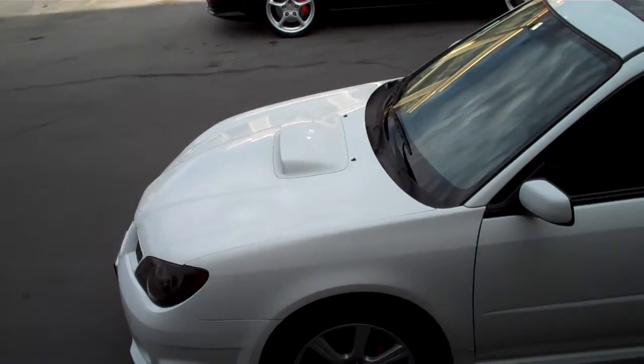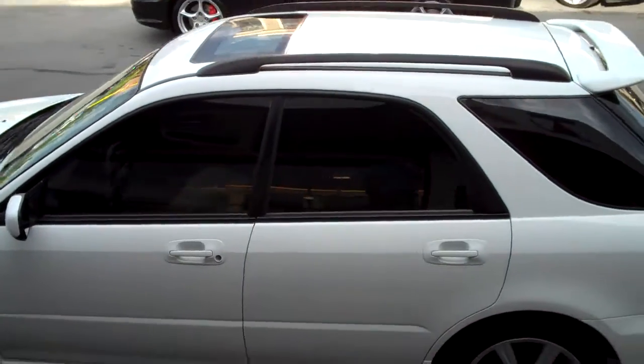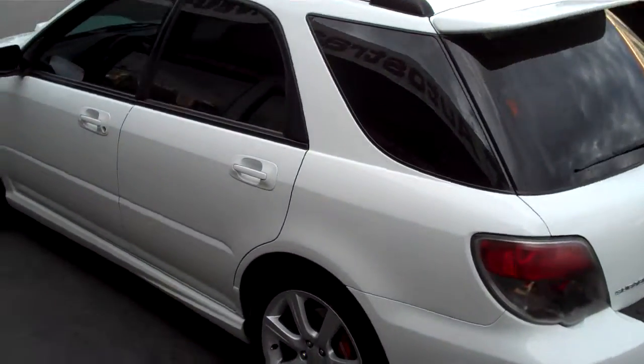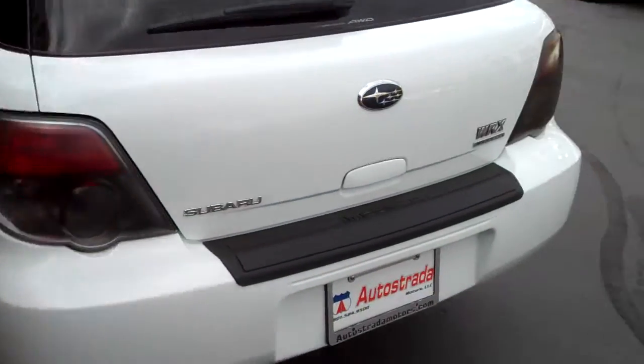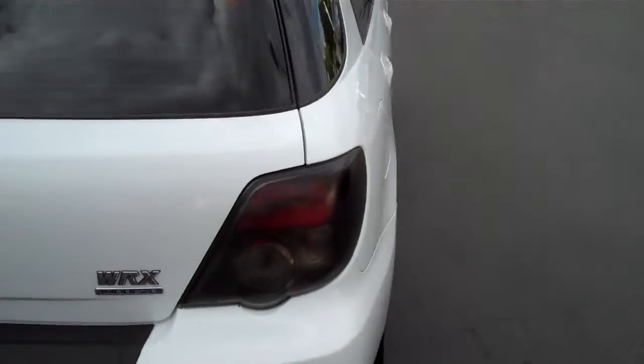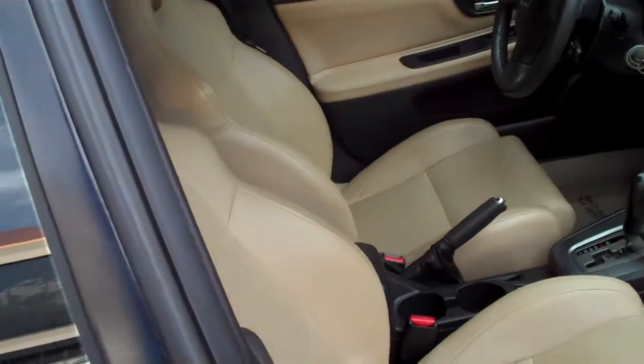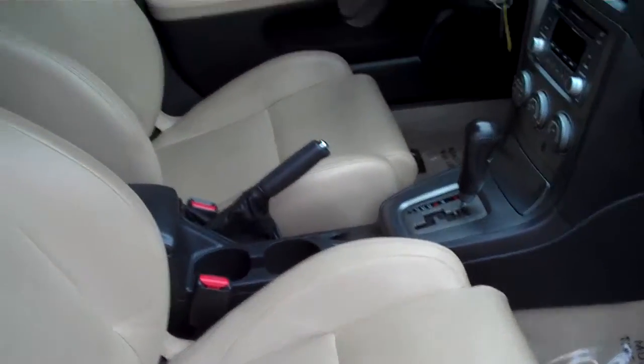Nicely loaded — it's got the heated leather, moonroof, and fog lights. It's a good looking SUV, a nice affordable rig. It's got a nice color combo: black on tan with the sports seats.